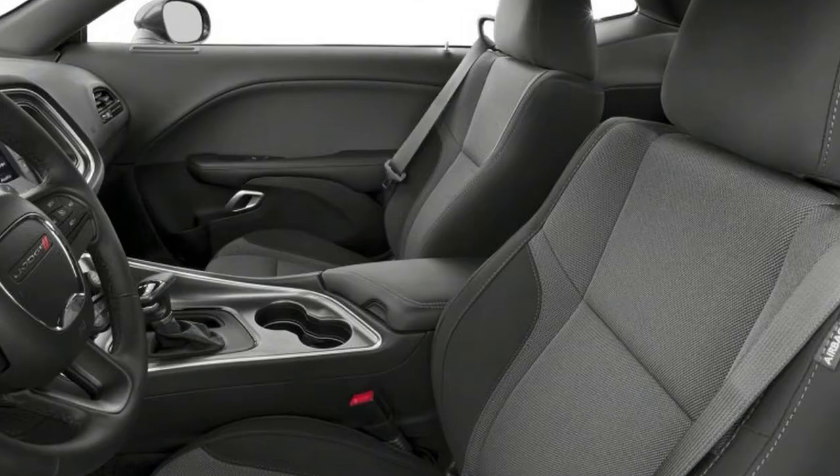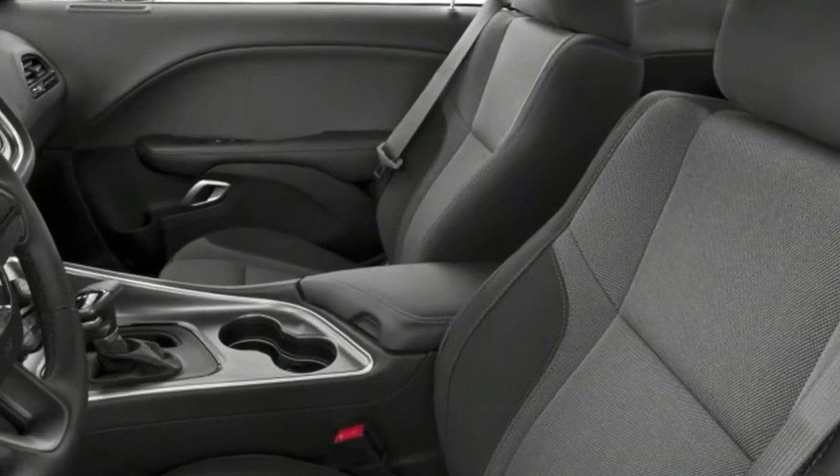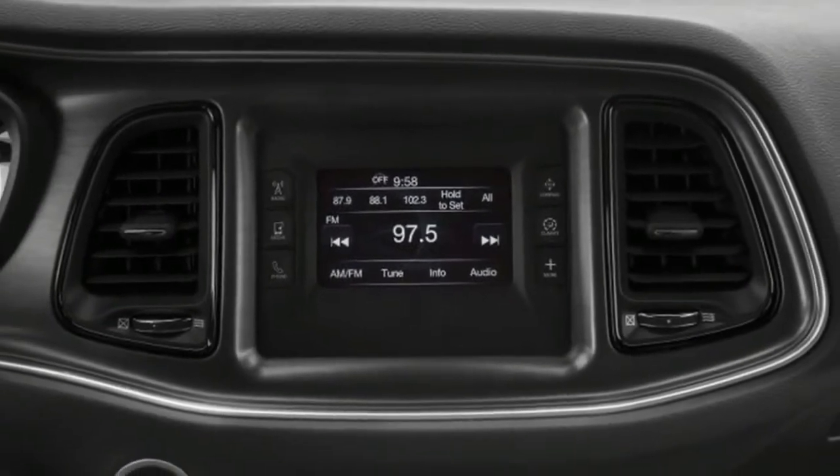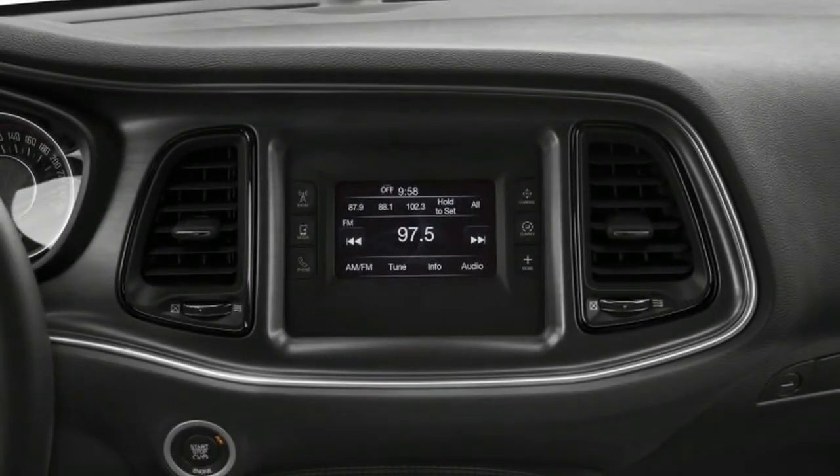The 2018 SRT Demon is expected to have significant modifications, especially in the exterior, to give way to new age tires and boost its drag racing credentials by a distant mile.